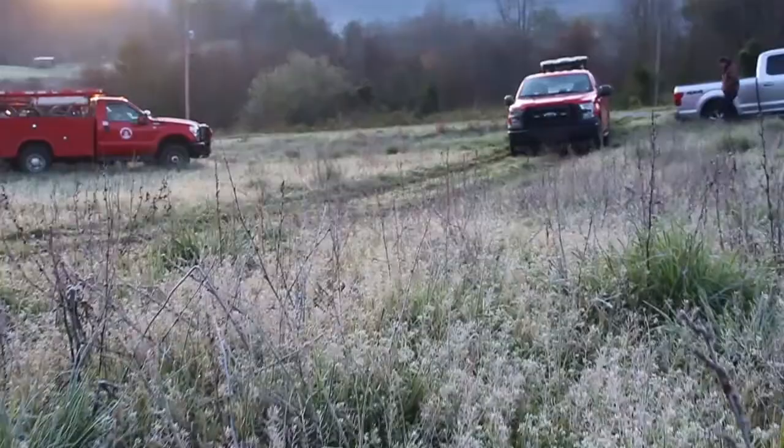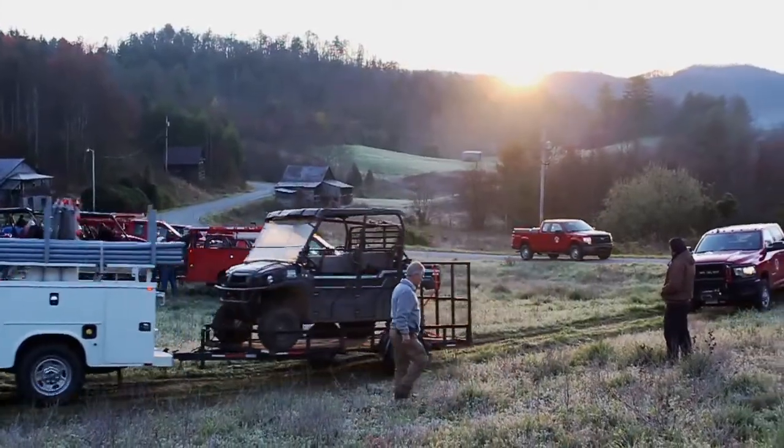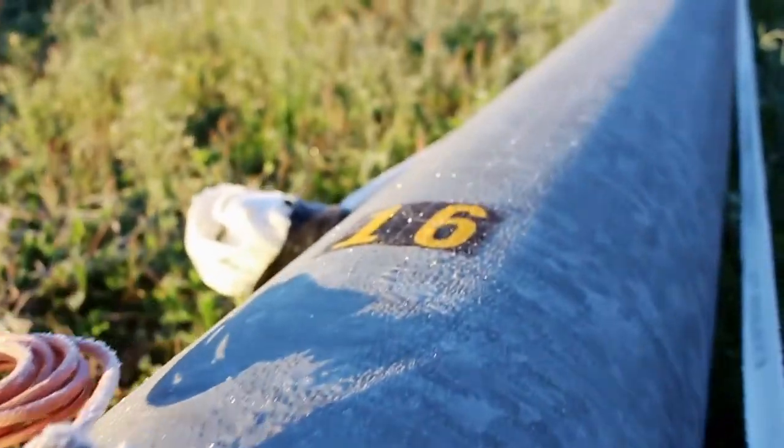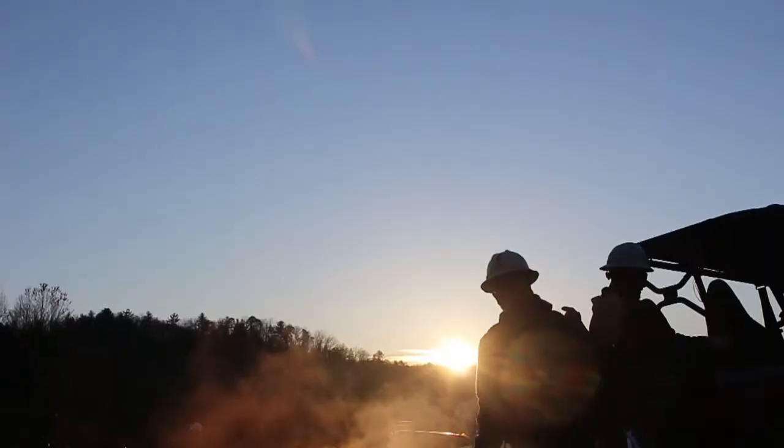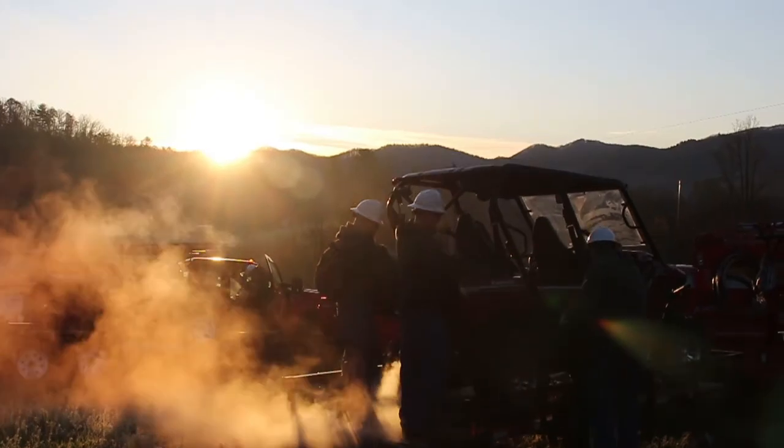During the latest inspection of one of our most inaccessible lines, the decision was made to replace 12 deteriorated poles. Since we couldn't get trucks within a mile of the first pole, our options were limited.